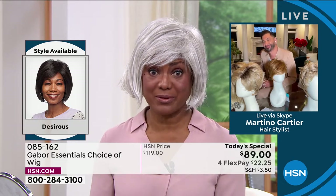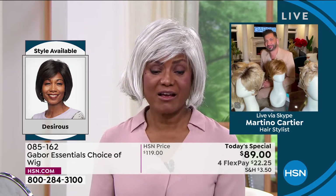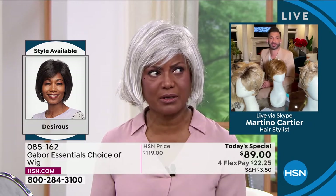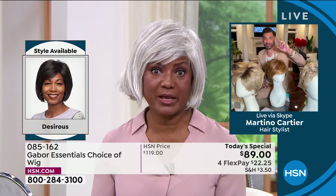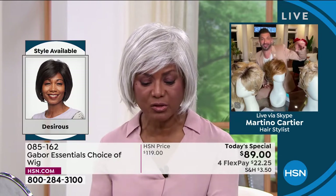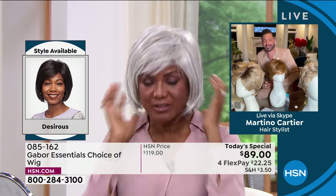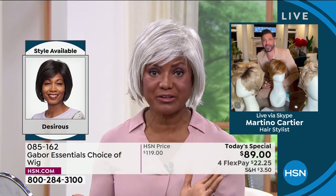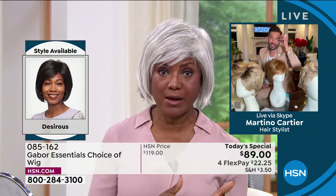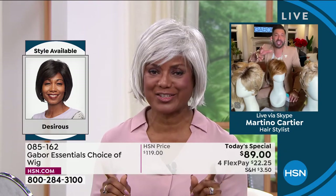You mentioned you used to wear wigs before. What was the difference between those and Gabor? First of all, in price it was outrageous — the amount of money I would spend on wigs. And then I would be sweating. Sometimes in the studio it'd be cold and I was still sweating; they'd say, 'Are you okay?' and I was like, 'Yes, my hair.' So I like the fact that these are so lightweight, I don't sweat in them, and they're such a good price — I can buy a few with what I paid for that one uncomfortable wig.